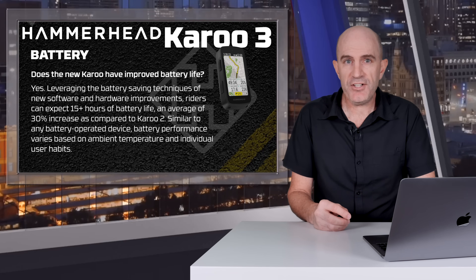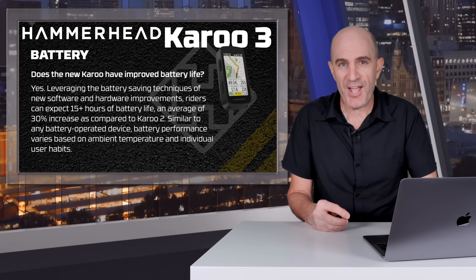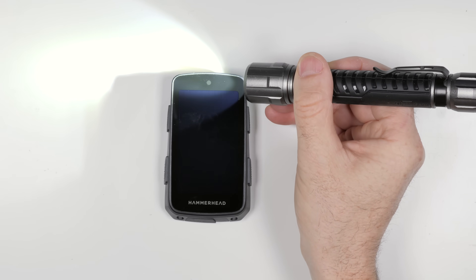A method used to conserve battery on mobile phones and now bike computers is to auto-adjust the screen brightness based on ambient light. They do that with an ambient light sensor, which is now included on the Karoo 3, positioned right on the top of the unit.